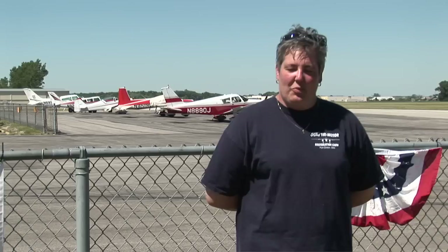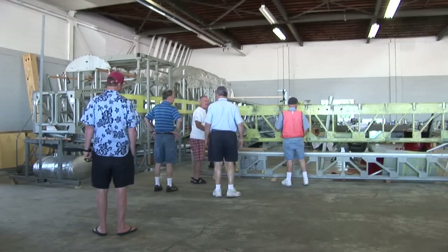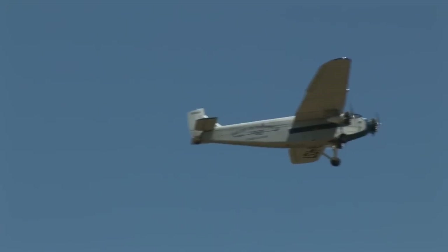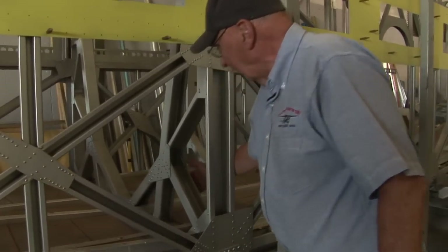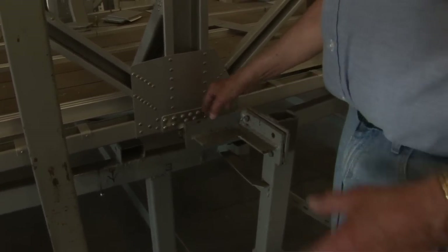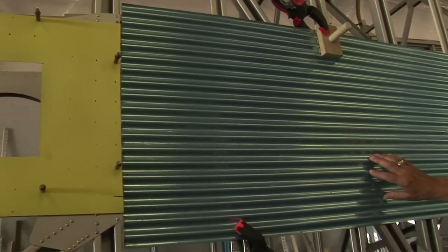What sets us apart from all the other EAA chapters is our Trimotor restoration project. We are restoring a 5AT Ford Trimotor, which is kind of like the one that's flying here today, a little bit larger. As far as we know, that is the most ambitious project one EAA chapter has ever taken on, so we're getting known all over the country for taking on such a big task. We've been working on it just a little over five years now. There's about a dozen of us — dedicated volunteers. We work two nights a week, Monday and Thursday nights, and we've just been chipping away at it.